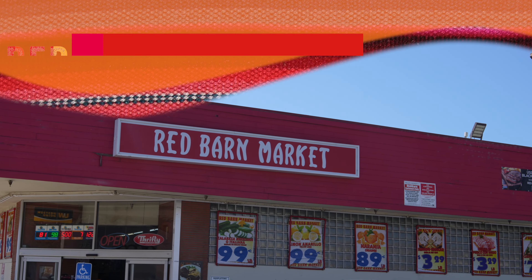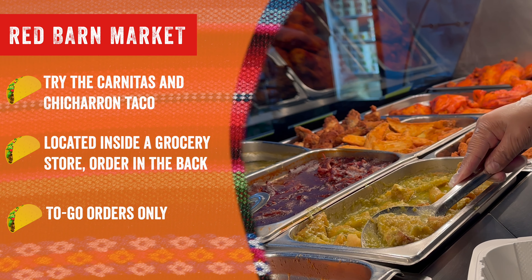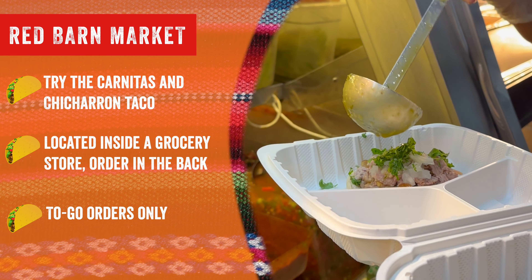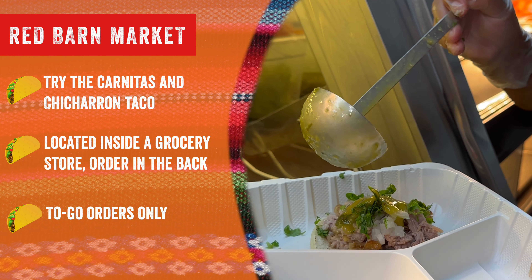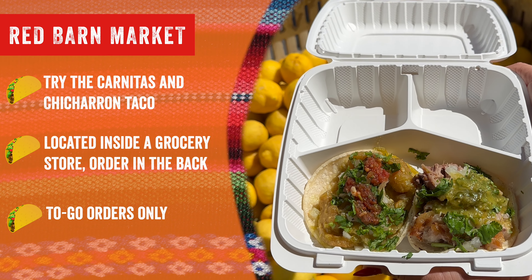Red Barn Market. It's located inside the grocery store — head to the very back. Try the carnitas and chicharrón tacos. It's only available for to-go.